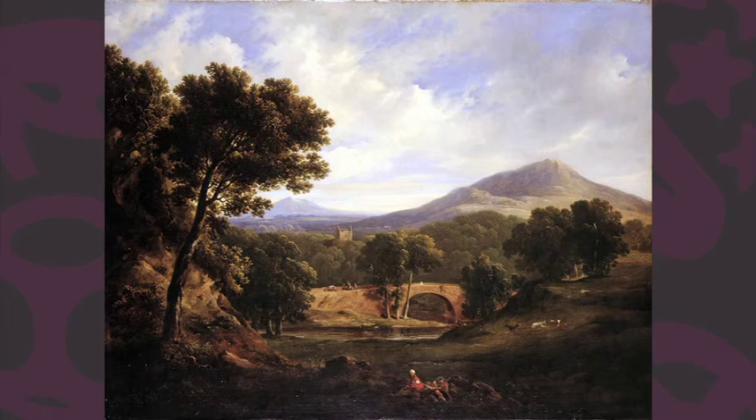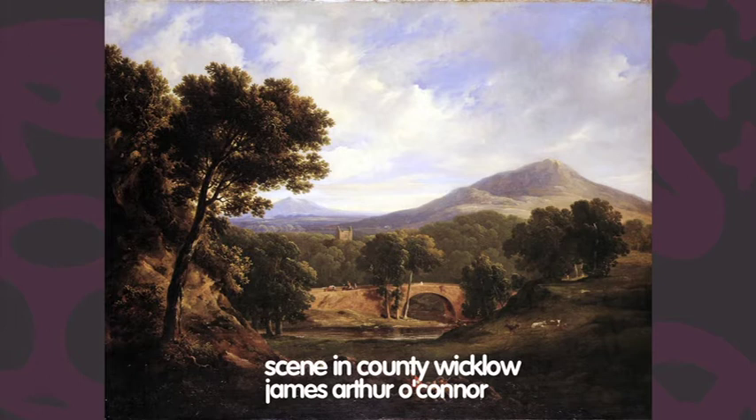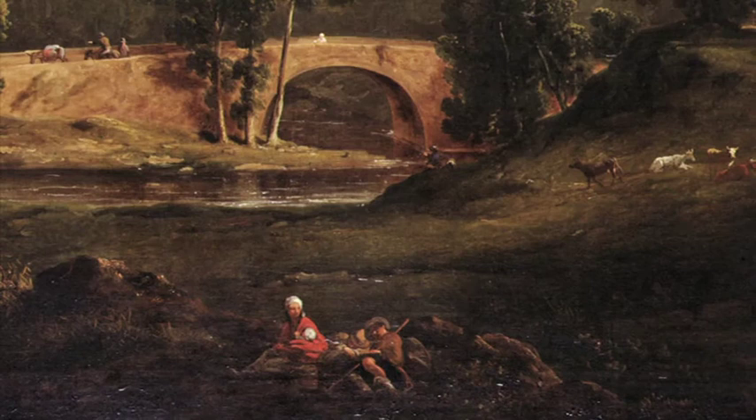We've just stopped in front of another landscape by an artist called James Arthur O'Connor, who was working in Ireland in the early 19th century. This is called Scene in County Wicklow, and very nicely O'Connor has dated it — it was painted in 1820. It shows the Sugarloaf Mountains, the Great Sugarloaf and the Little Sugarloaf, and a river meandering under a bridge. The river is the River Dargal. James Arthur O'Connor's early landscapes are very picturesque; his later ones became very dramatic. This is a work from his picturesque period.